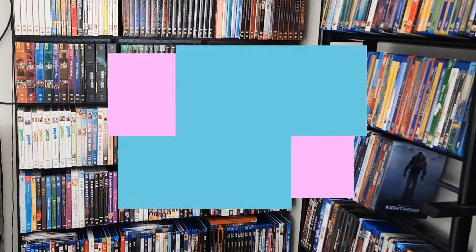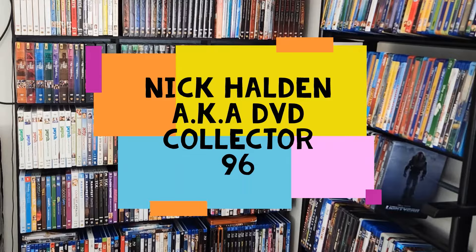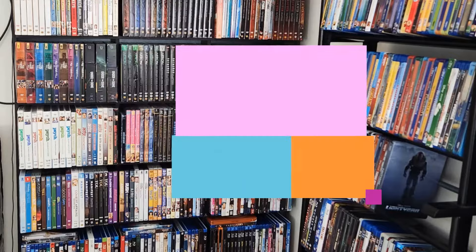Hey guys, Nick Holden here, aka DVDCollector96, and welcome to a new video on my YouTube channel. So as an introduction video, the next saga of movies that we're going to be reviewing — I think we're going to be getting a turn — we have Mamma Mia the Movie.